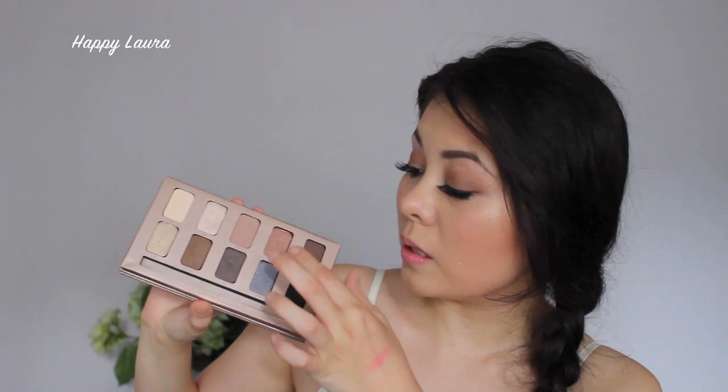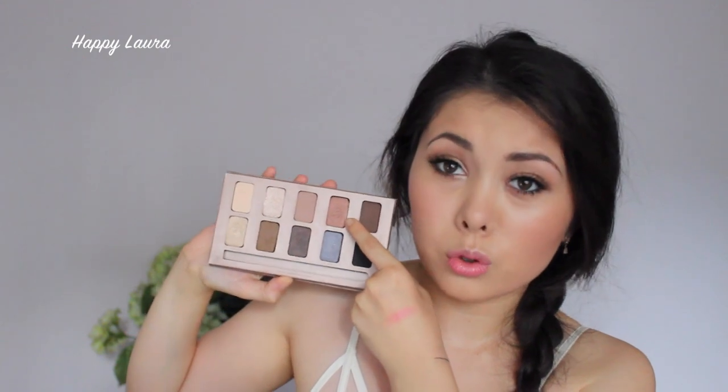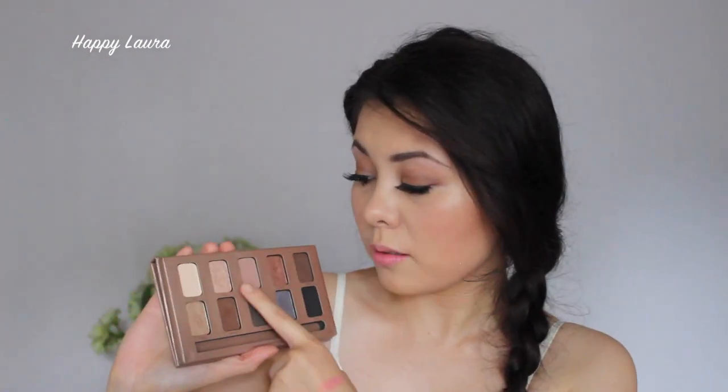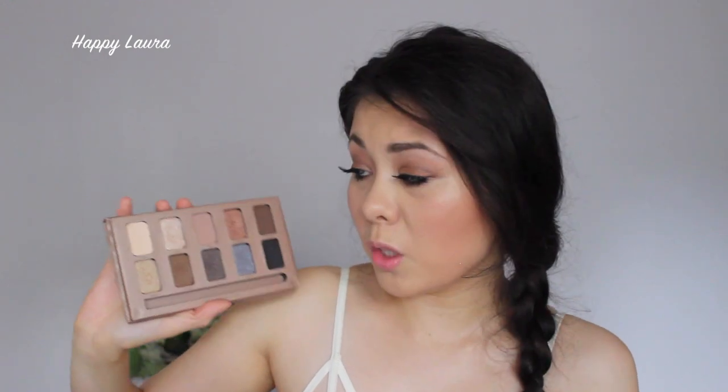Next is the Stila In the Light Palette. I absolutely adore this palette. I've had it for a while but haven't really gotten into it until recently, and I've been obsessed with the Sunset shade — it's so gorgeous. I also love the shades Bliss, Bubbly, Bare, and Gilded Gold. It also has the iconic kitten from Stila. If you're looking to try out Stila, I'd highly recommend this one — the pigmentation is absolutely amazing.